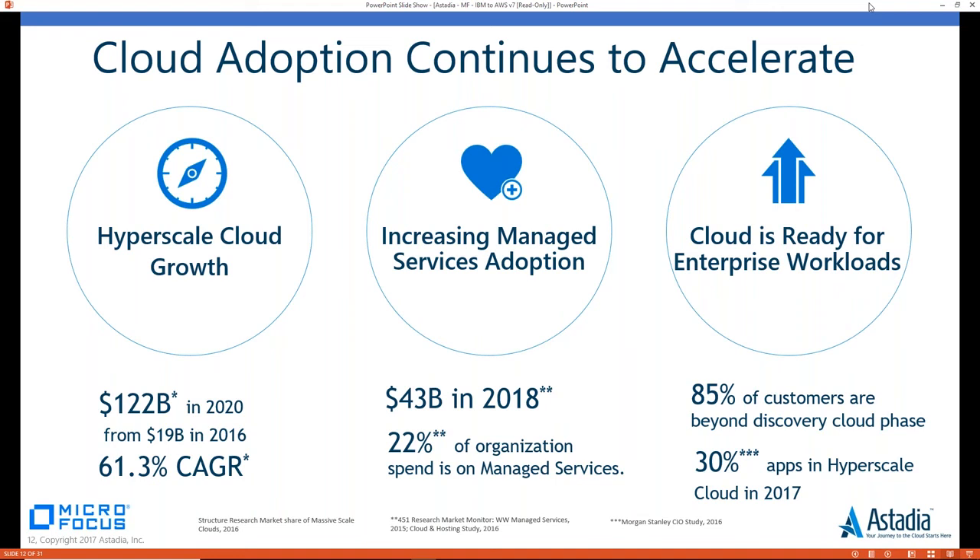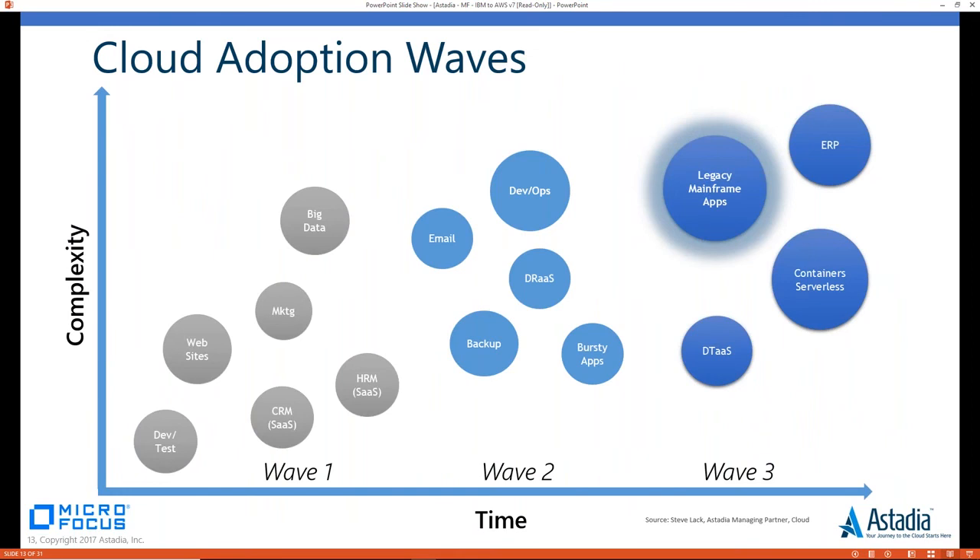If we take a look at cloud adoption rates, they are phenomenal, with accelerated growth in just the past couple of years. $122 billion will be spent in 2020, up from $19 billion just a couple of years ago. Along with that comes increased need for managed services. We find that 85% of customers are already beyond the discovery cloud phase — people have moved from just thinking about it to actually taking action.